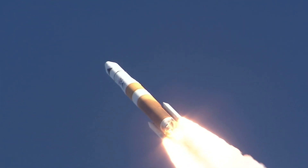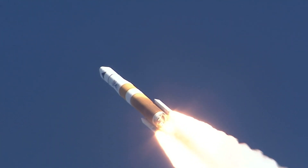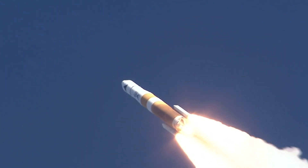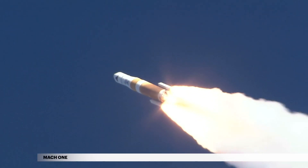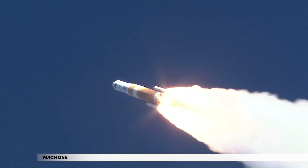Shortly after liftoff, Delta IV begins a pitch-over to attain the proper flight path, while minimizing the pressure the vehicle experiences during flight. The Delta IV reaches Mach 1 at the speed of sound at 42 seconds.